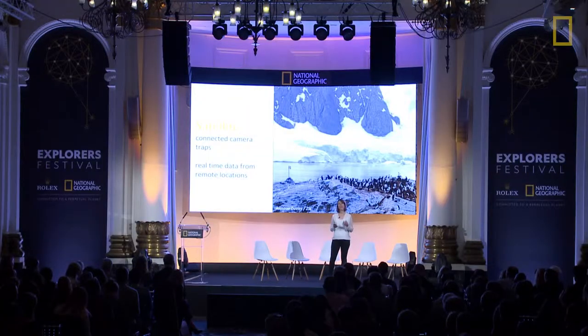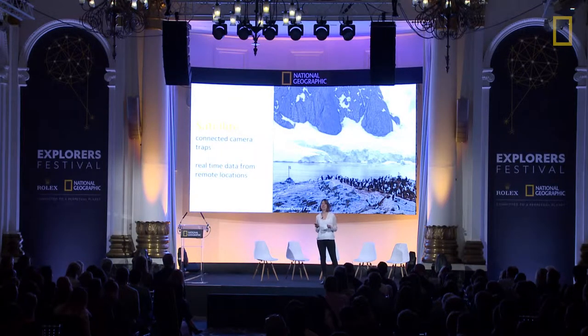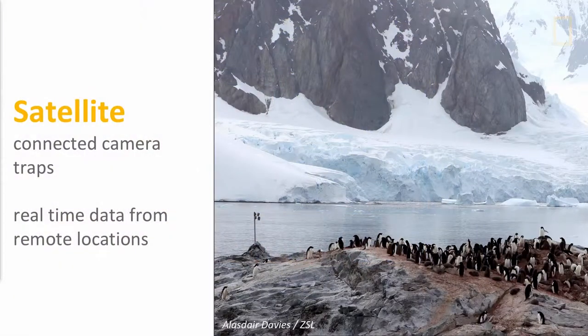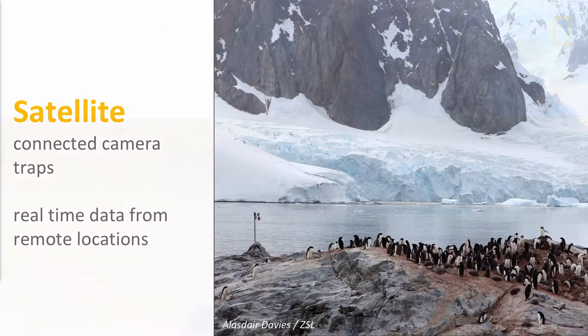But many of these key habitats have no mobile coverage and no connectivity to send real-time data. Instant Wild was actually one of the first projects to pioneer new hardware that could send real-time images via satellite. At ZSL we secured a game-changing partnership with Iridium to offer conservationists an affordable satellite airtime rate. This made it possible to monitor wildlife in remote locations such as the Adelie penguin in Antarctica and the elusive night parrot in Australia.